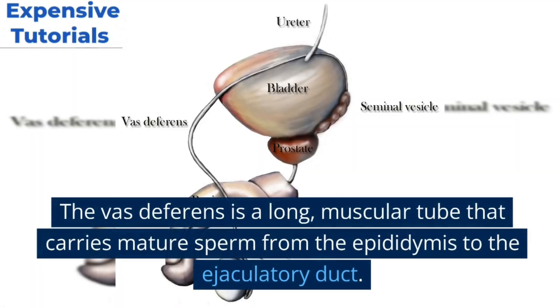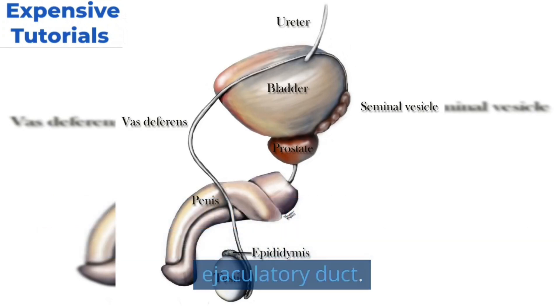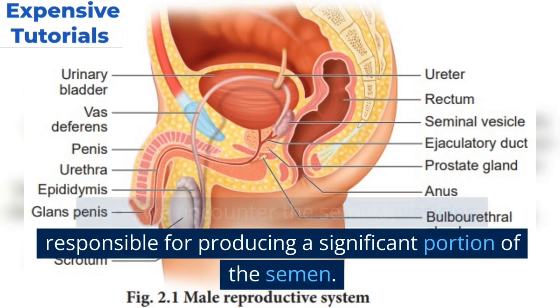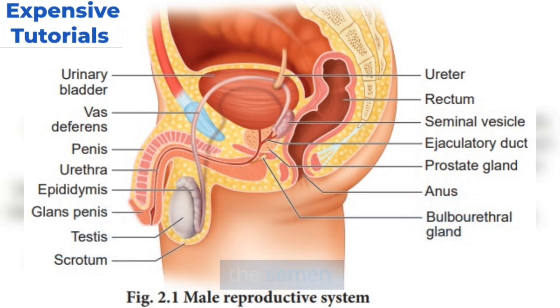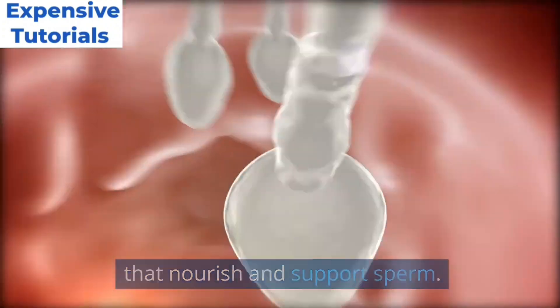The vas deferens is a long muscular tube that carries mature sperm from the epididymis to the ejaculatory duct. Here we encounter the seminal vesicles, responsible for producing a significant portion of the semen. They contribute fructose and other substances that nourish and support sperm.